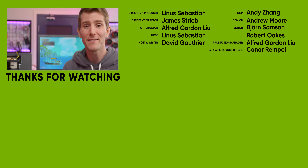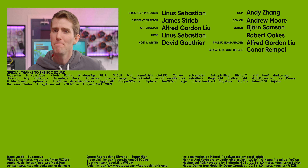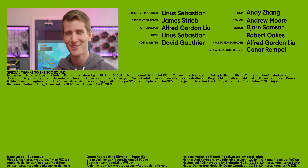If you guys like scrappy builds like this one, you should check out the compilation we put together of the first ever Scrapyard Wars. It's an amazing little time capsule of how things used to be around the LTT office.